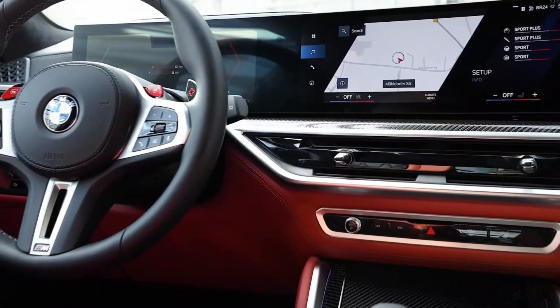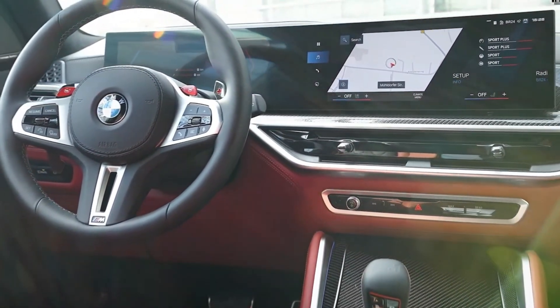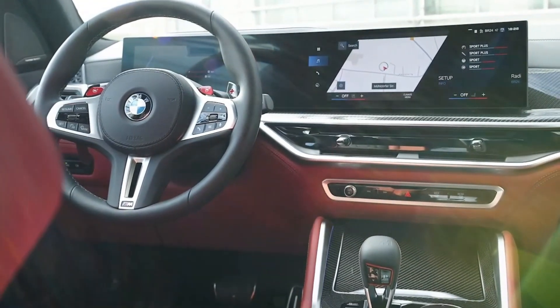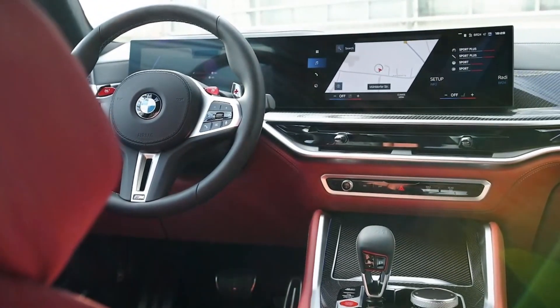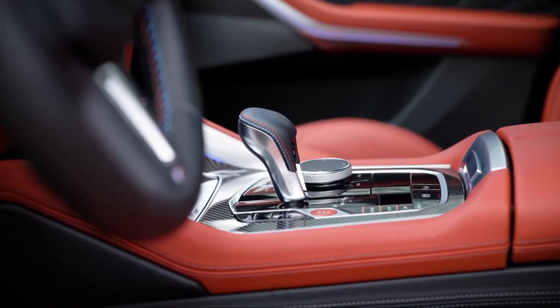Every X5M has a loaded infotainment system and countless connectivity features. The company's iDrive 8 software is displayed via a giant curved dashboard display that can also be controlled by hand gestures, voice commands, and a rotary controller on the center console.